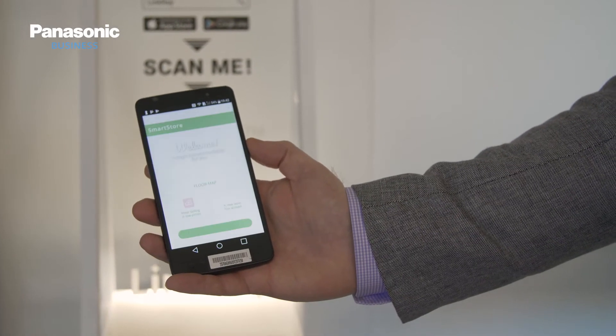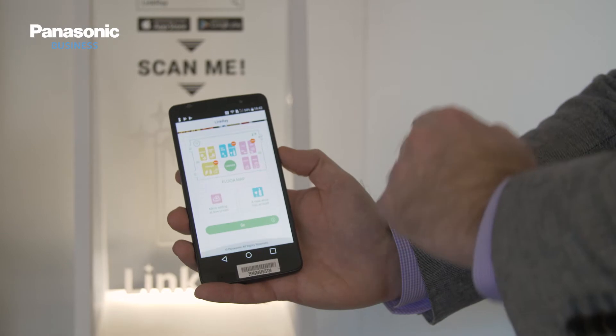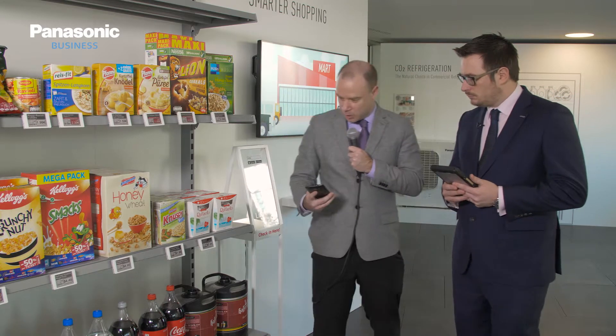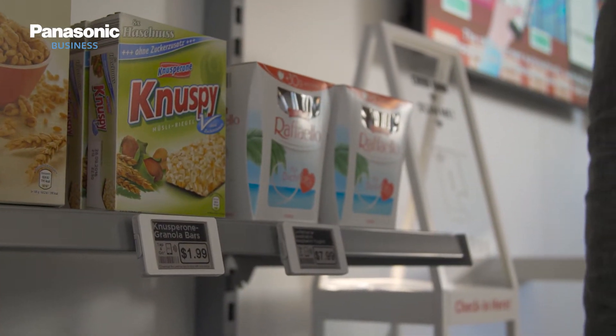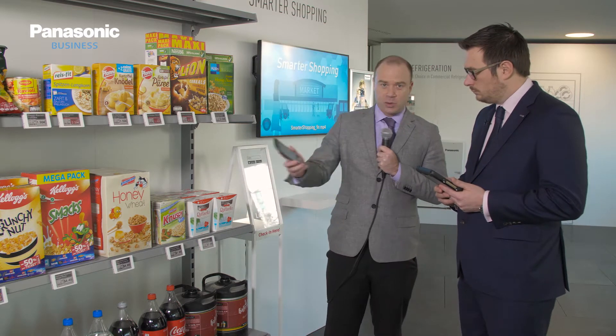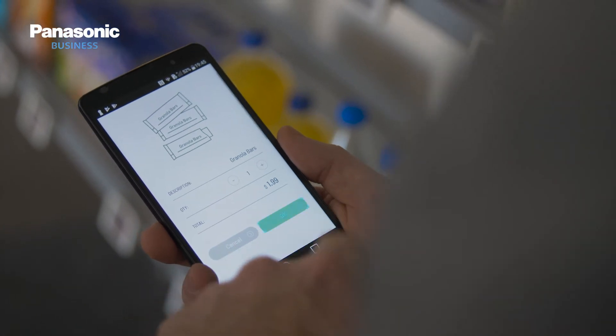So Ian, what have we got here? Well Michael, here we're bringing an omnichannel experience to our retailers, allowing shoppers to move through the store easily and seamlessly, and then pay online and leave. What's happening here is we're using our LinkRay visible light communication technology to check into the store app and check into the user's account. From there they can go and do their shopping, and we're using NFC technology on the ESL tags to allow them to put the item into their online basket, move through the store, do their shopping, pay online, and leave.